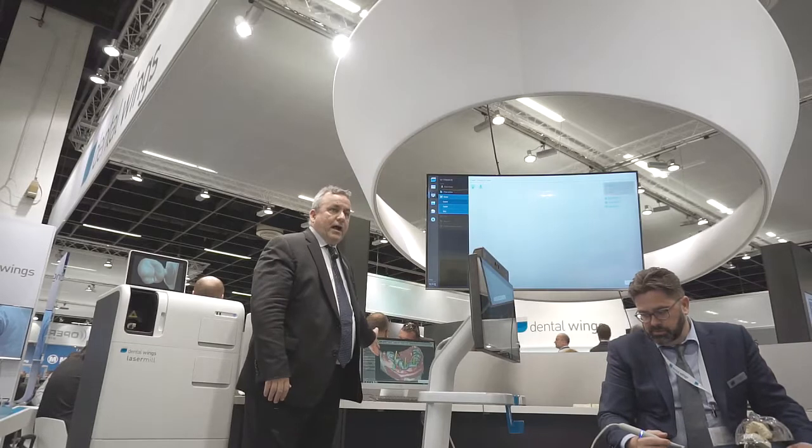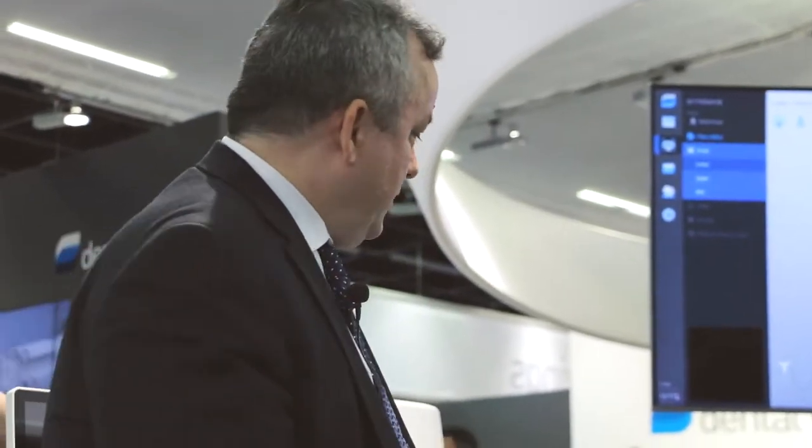Next to that we have our guided surgery platform, co-diagnostics. Number one here in Germany and one of the most widely used guided surgery platforms in the world — co-diagnostics.